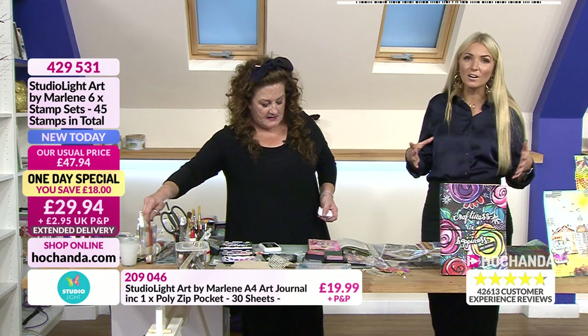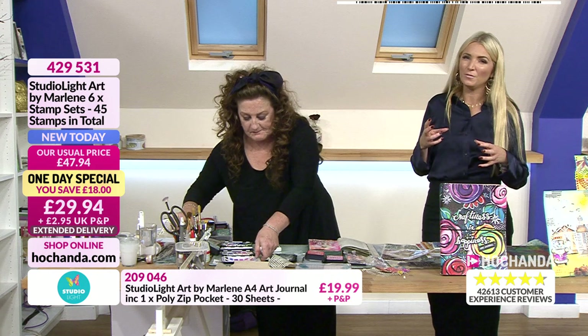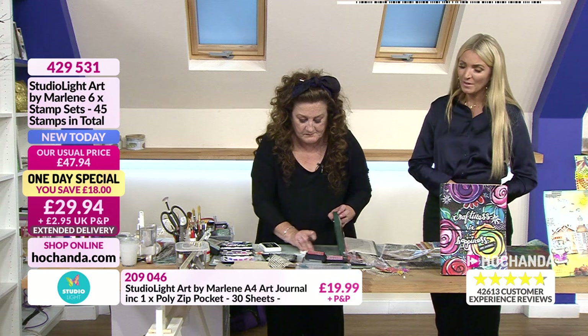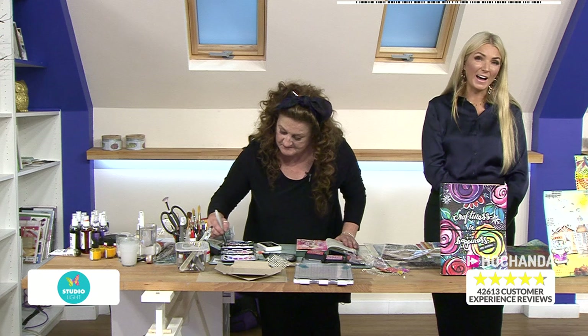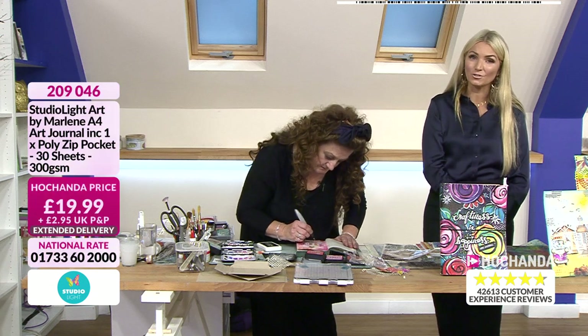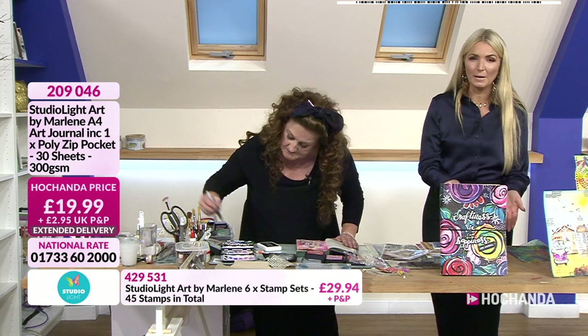It just brightens you up — seeing all this colour really does. The style of the stamps too — they're so fun, a little bit different, jovial. I do need to mention this journal, which is gorgeous. A quarter of the stock of that has gone, so please be aware — once it's gone, it's gone. Item 209046, £19.99 plus P&P.